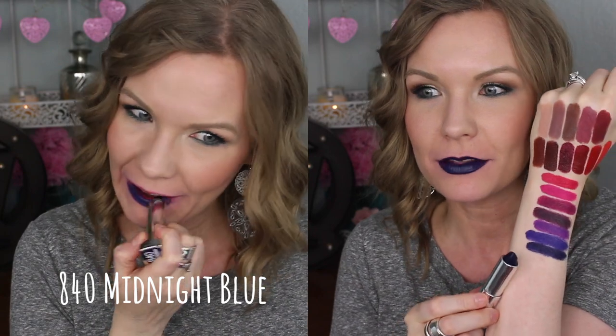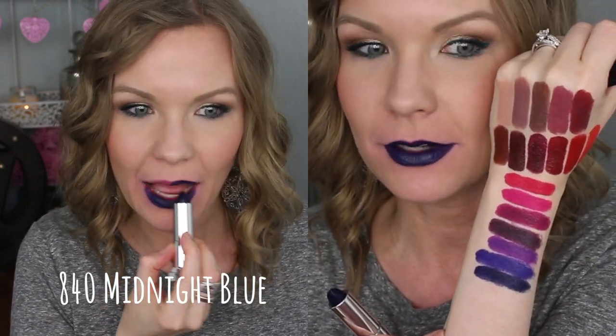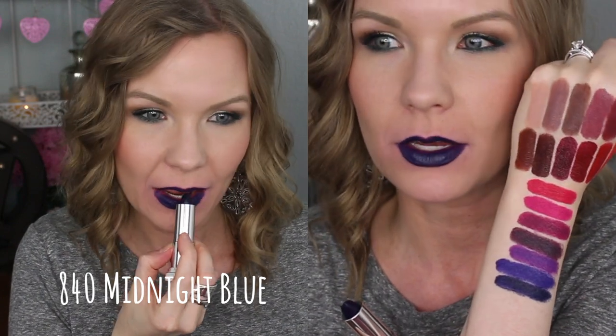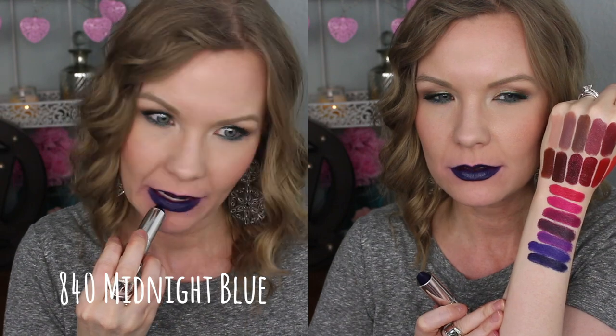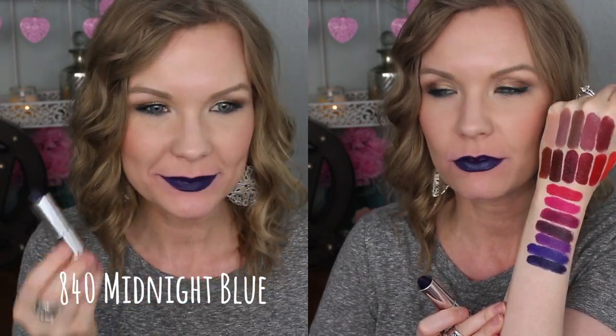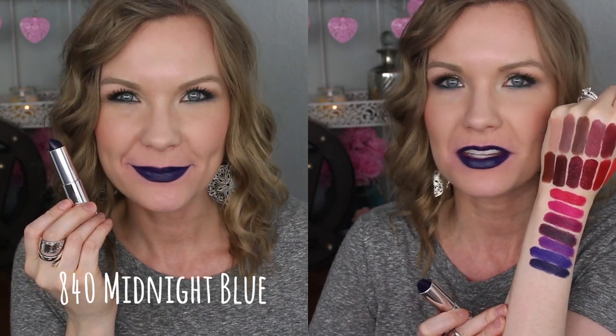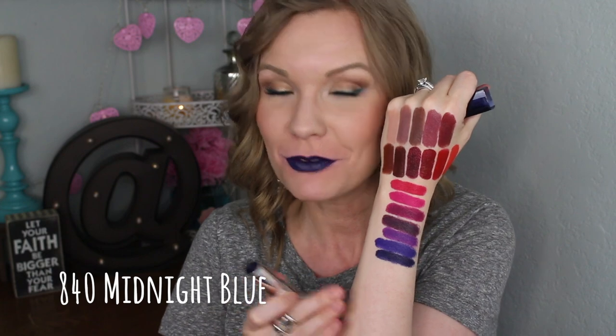And then lastly, we have number 840 Midnight Blue, and this was just a really beautiful navy blue color. I really like this one. Again, this has quite a bit of shine to it, kind of more like in between a cream finish and a satin finish — but oh my gosh, such a fun blue. I mean, if you're looking for a blue lipstick, you can find it in this line.